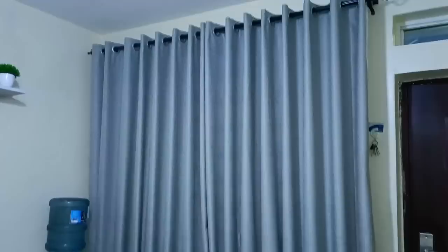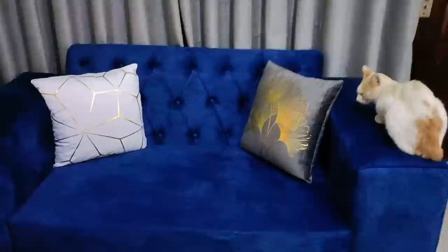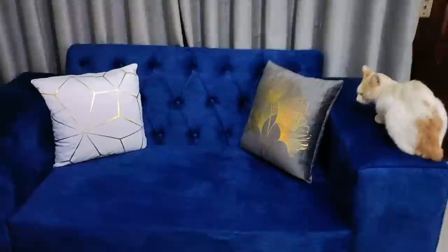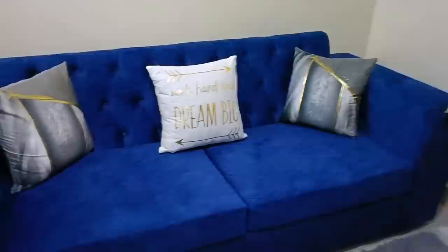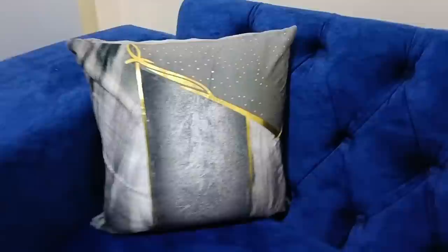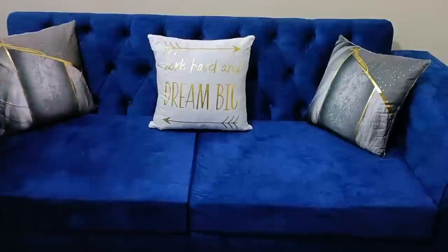The theme color of my house is gray, and it was inspired by this gray curtain. To match the gray curtains I have a gray carpet as well, and also the throw pillows here and here. I have this gray throw pillow cover with some gold on it, and to break the gray and blue I have this white and gold throw pillow cover. On this three-seater I have this to match the curtains — I think it looks cute — and this one to break the monotony.